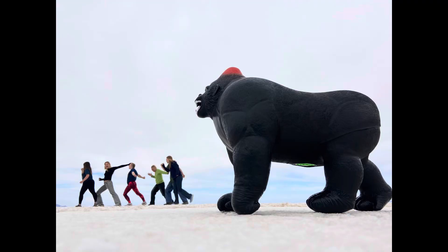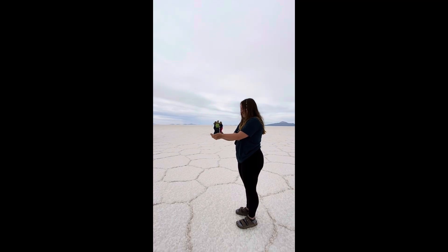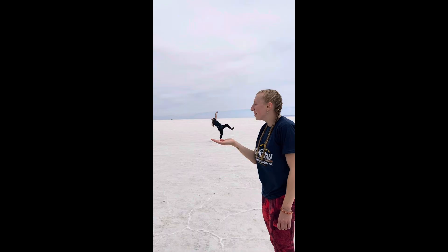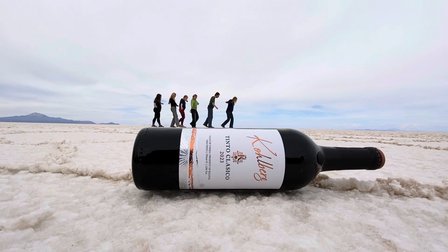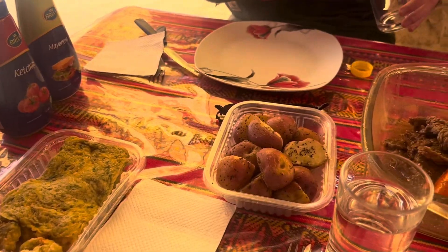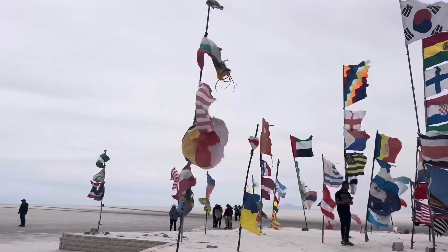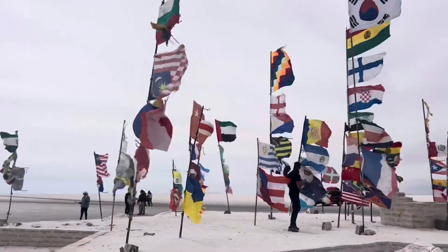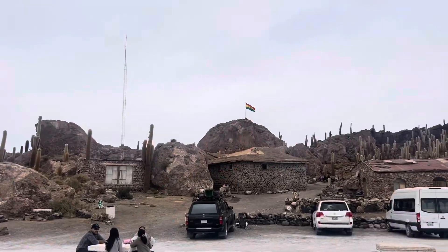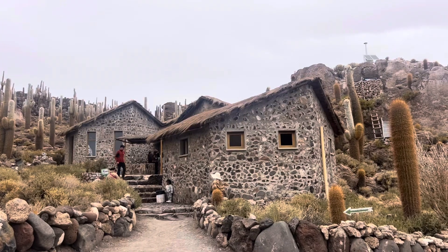We spent some time here taking silly pictures and videos. And then it was time for lunch on tables literally made of salt. All our food on this tour was pretty basic, but really good. Right next to our lunch place is actually this place where anyone can leave a flag, and if I had known, I would have loved to put down the Acadian flag there.